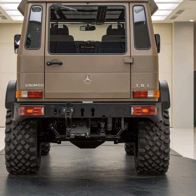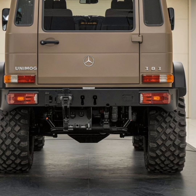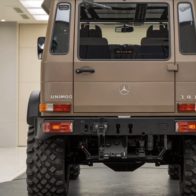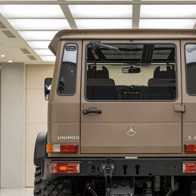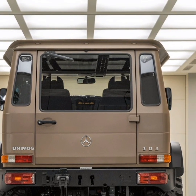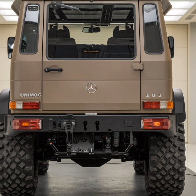The vehicle's drivetrain is equally impressive, featuring a full-time all-wheel drive system with locking differentials that provide maximum traction on any surface. Coupled with a low-range gearbox, the Unimog can crawl over challenging terrains at incredibly low speeds, giving the driver precise control in precarious situations.